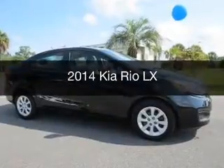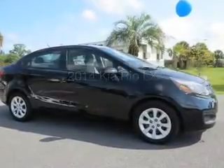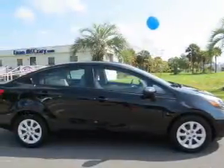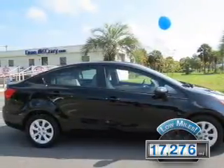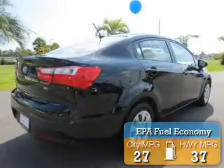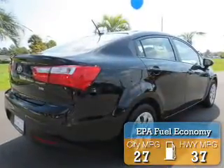This is a used 2014 Kia Rio. It's powered by a front-wheel drive engine and an automatic transmission. With fewer than 20,000 miles, this vehicle has a long road ahead. Great fuel efficiency saves you money by requiring fewer trips to the gas station.